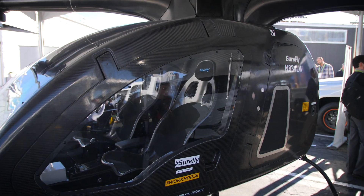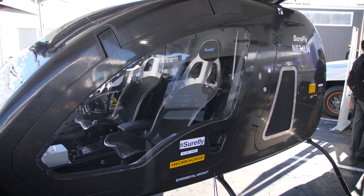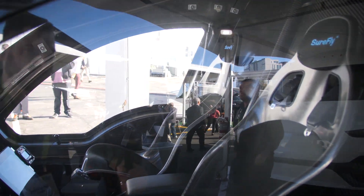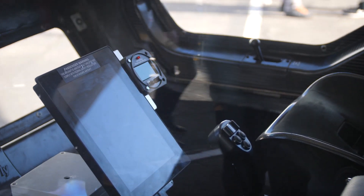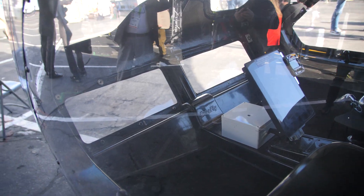All the batteries are in the back. There are eight independent motors with eight independent rotors, and each one in production mode will be water-cooled. This is not like flying a helicopter — there are no pedals, none of that. It's really software control. This aircraft is being designed with the ability to deliver it for a near $200,000 price point.